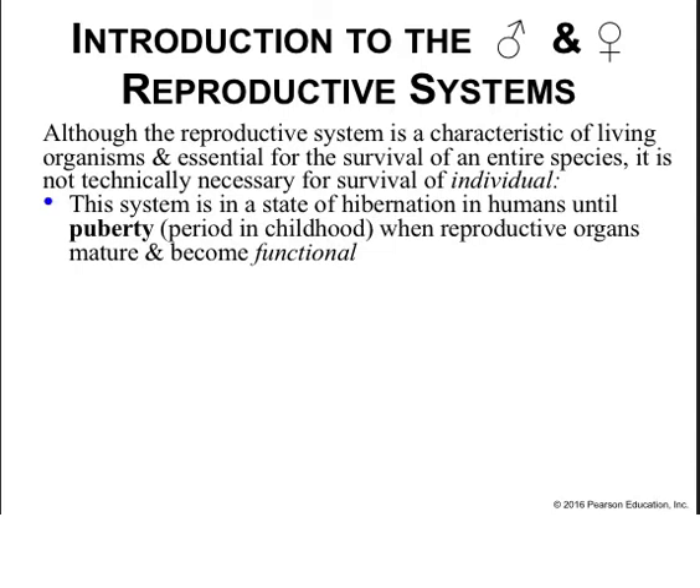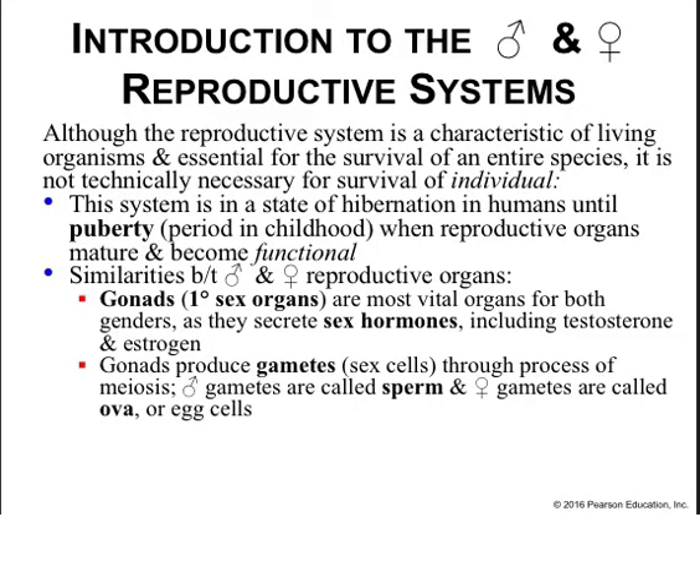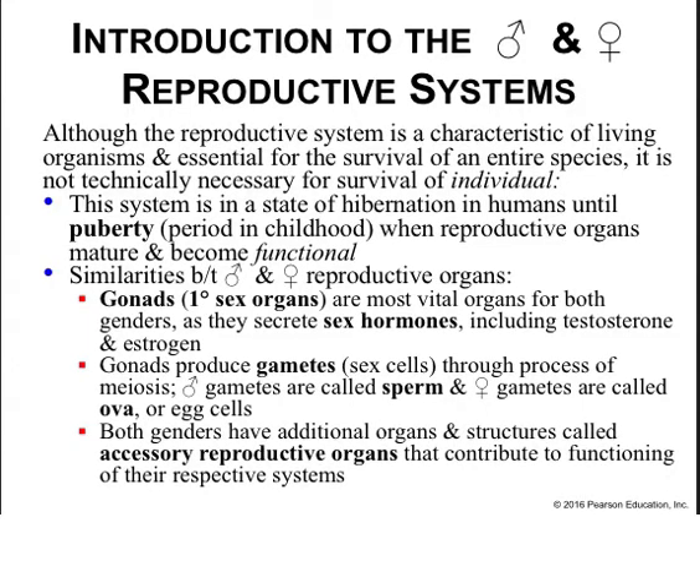This system is in a state of hibernation until puberty, when reproductive organs become functional and mature. Similarities between male and female reproductive organs include the gonads, which are the primary sex organs — the most vital organs for both genders. They secrete sex hormones including testosterone and estrogen, and make gametes through meiosis. The male gametes are sperm and the female gametes are eggs. Both genders also have accessory reproductive organs that contribute to the functioning of the reproductive system.